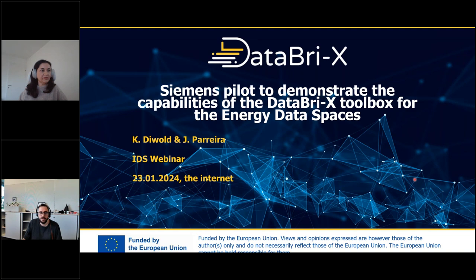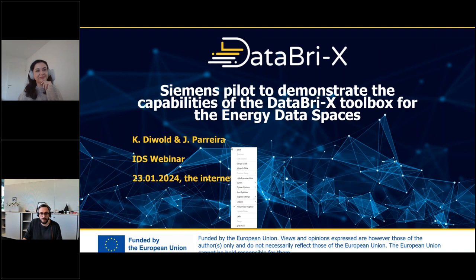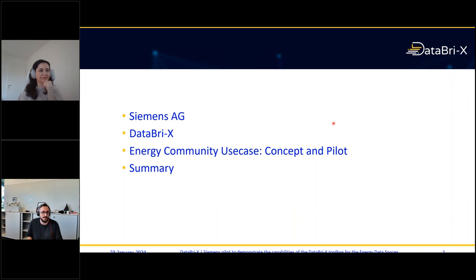Hi everybody, I'm Conrad. Welcome to this talk. So first I'll tell you a little bit about Siemens AG. As Josiane said, we are from Siemens AG Österreich, but I'll tell you in general about Siemens AG, then about Databricks, then the use case we brought into the project, and then a quick summary.